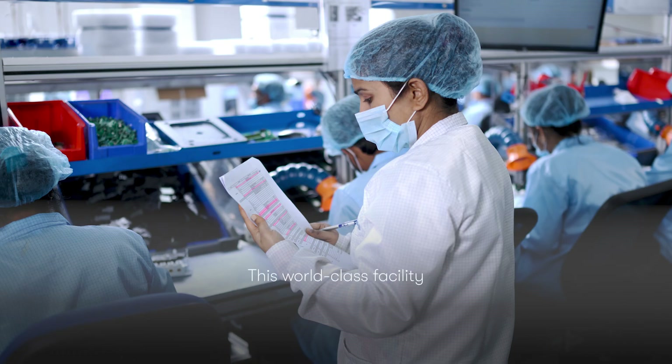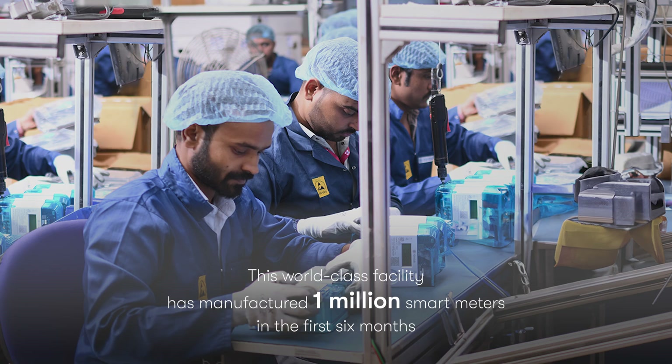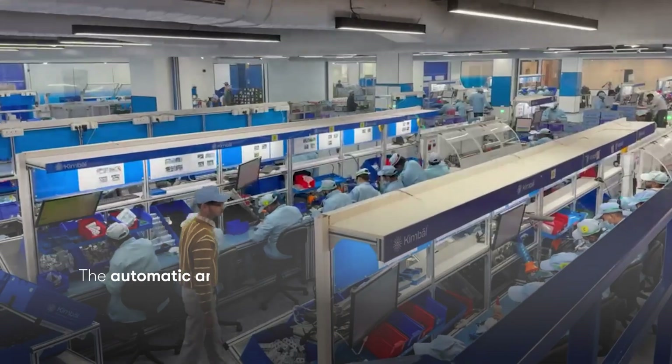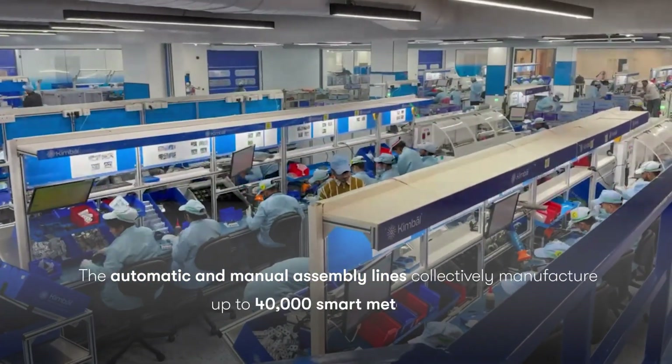This world-class facility has manufactured 1 million smart meters in the first six months. The automatic and manual assembly lines collectively manufacture up to 40,000 smart meters daily.